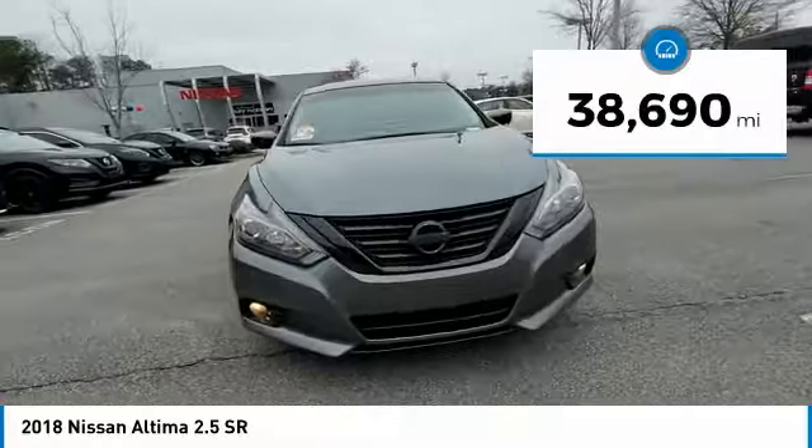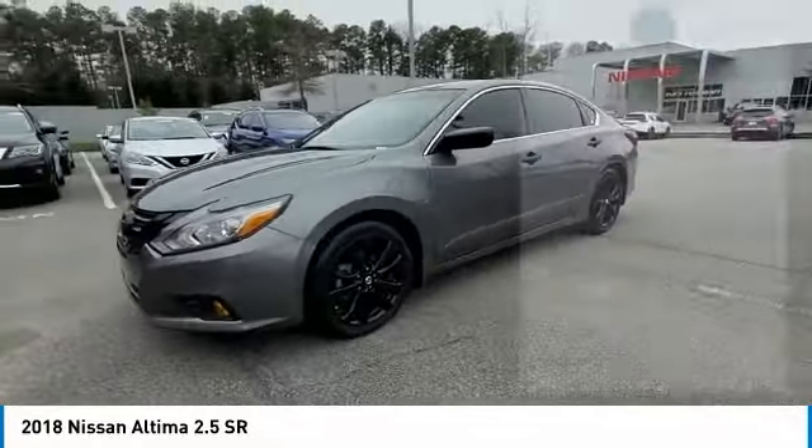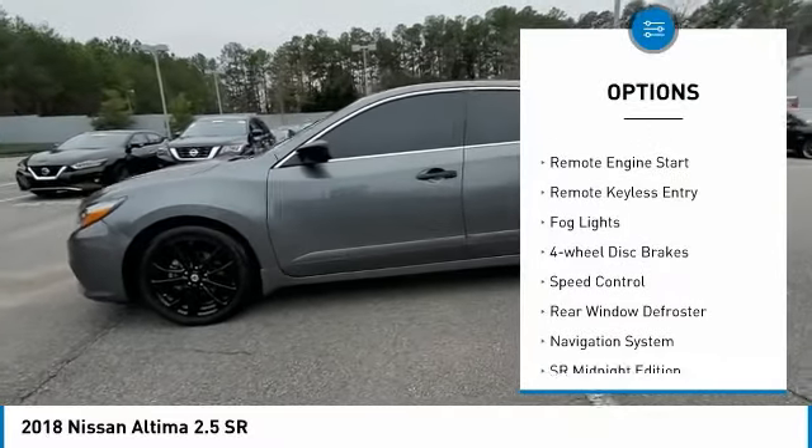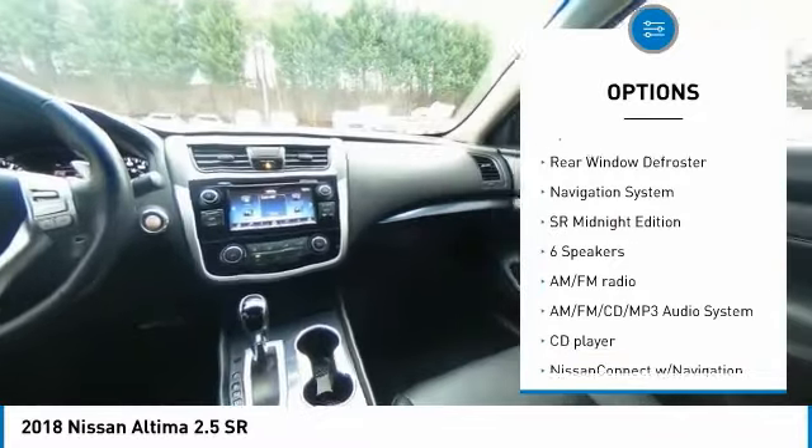This vehicle has less than 40,000 miles. Here are some of this vehicle's great options: electronic stability control, brake assist, traction control, remote engine start, remote keyless entry.